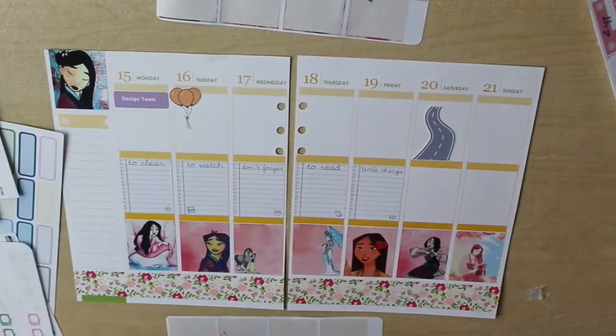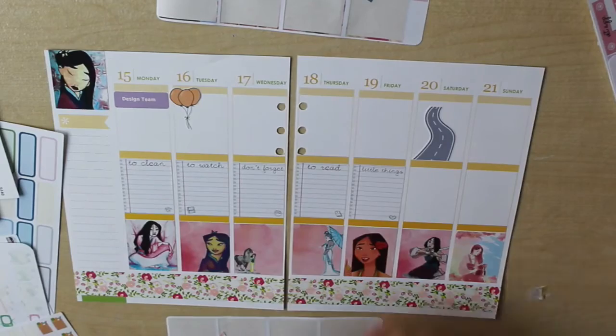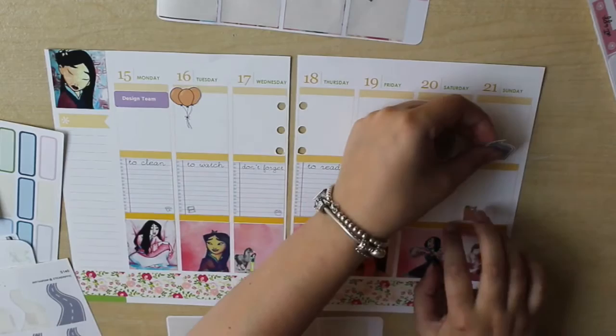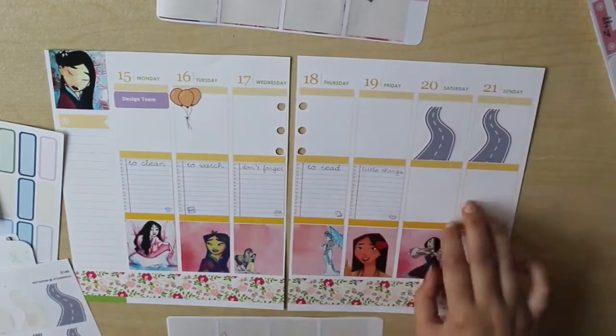I'm using stickers from various different places — Chocho & Mimi, Stickerific, Daisy Duster Designs. I think there are a few from the Plump Planner in there as well.